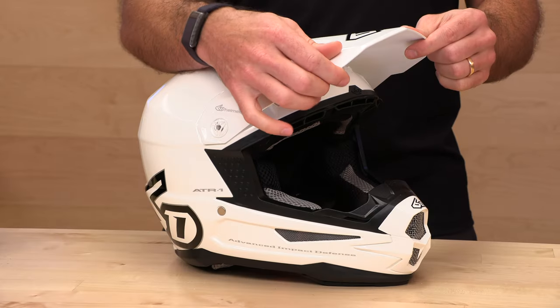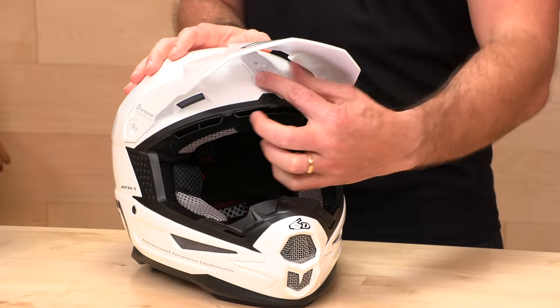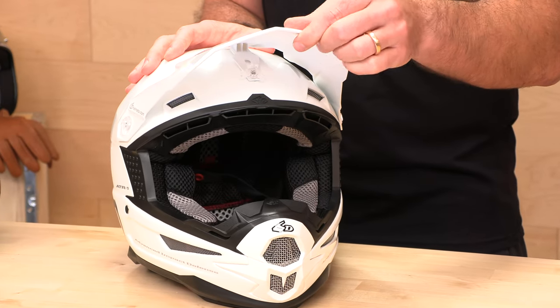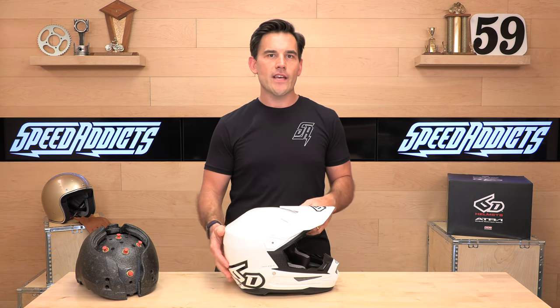The ATR-1 will keep you nice and cool. We have a shear-away visor that does have a fair bit of adjustment. We're going to loosen this up — you can adjust this visor all the way up and all the way down. These screws shear off and they include one extra set, so your first digger is on 6D if you should shear this off. But the helmet's not compromised — you can reattach it.